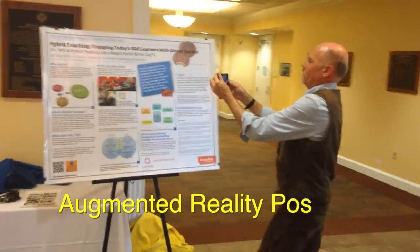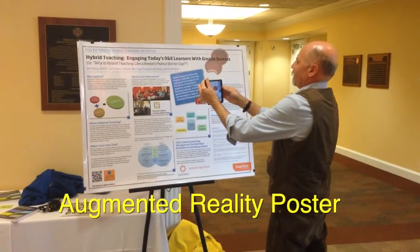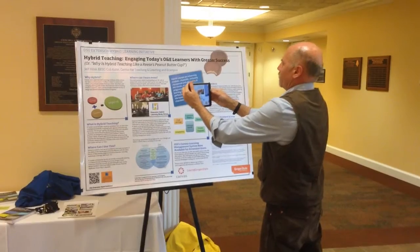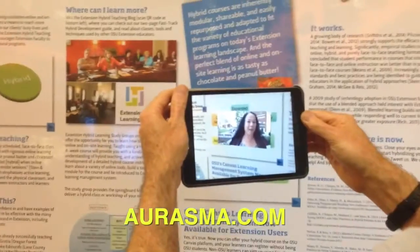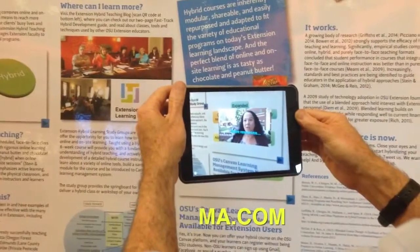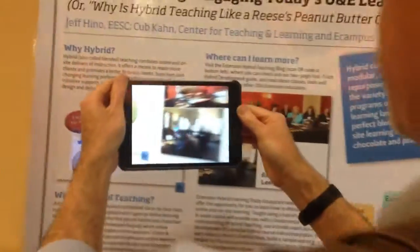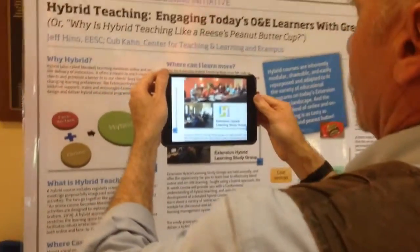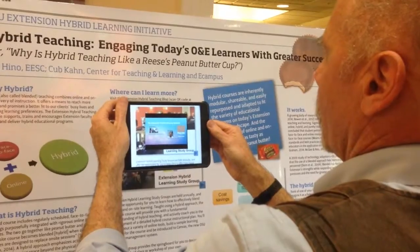At a recent outreach and engagement event at Oregon State University, we demonstrated an augmented reality poster. Using the Erasmus software, visitors to the poster could trigger video events by pointing their mobile device at designated photos on the poster. These photos triggered video events that matched up to the content of the poster.